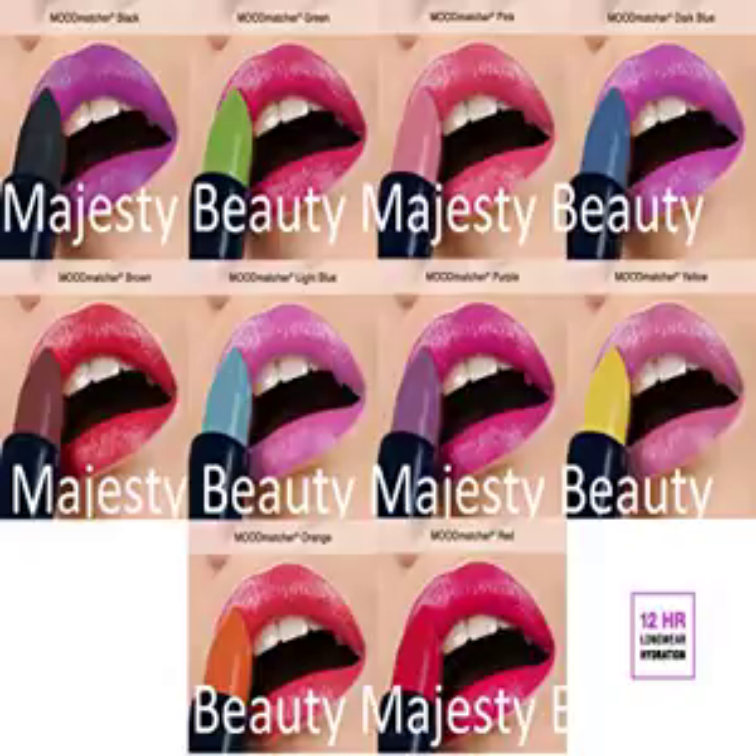Fran Wilson Mood Matcher Lipstick, pick your choice of any: really like these, stay on all night and are like a moisturizer for my lips.